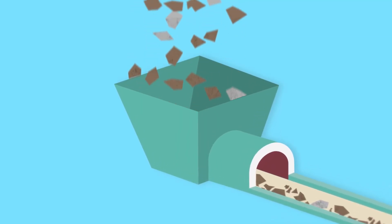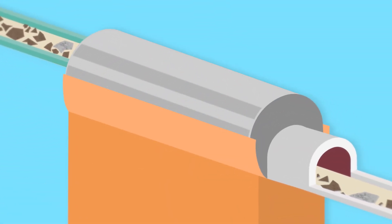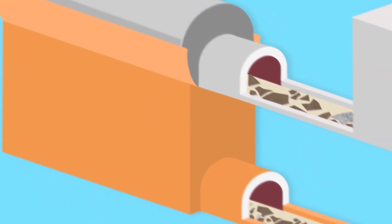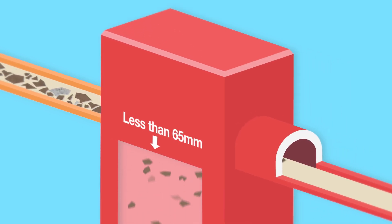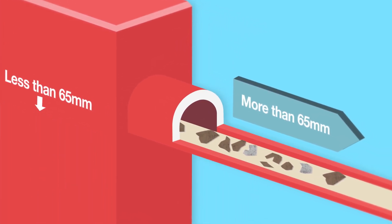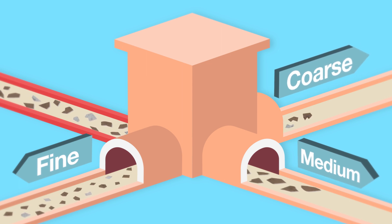When ready for processing, the IBA is fed into a hopper and through a series of conveyors into a rotating screen that separates the material as it travels through the drum. The material that is less than 65 millimetres passes through the screens and continues into the processing plant, whilst the larger material is diverted for alternative recycling. A flip flow screen then splits the IBA into three sizes: fine, medium and coarse fractions.